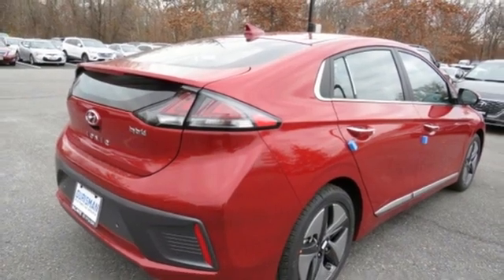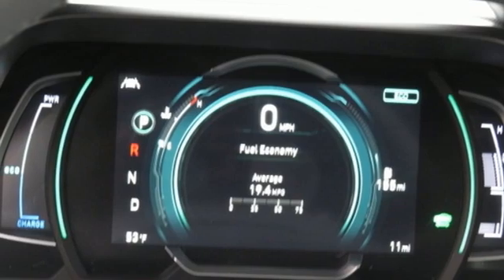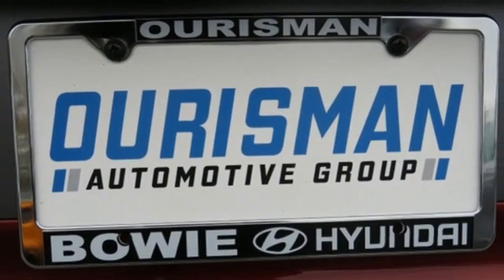Dual zone climate control, inline four-cylinder engine, express open and closed sliding and tilting sunroof, gas pressurized shocks, and integrated navigation system with voice activation.